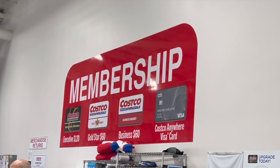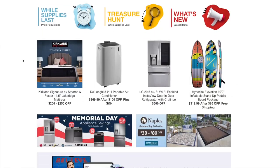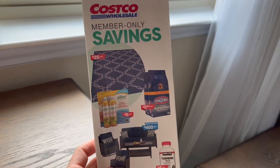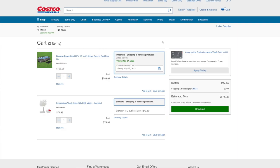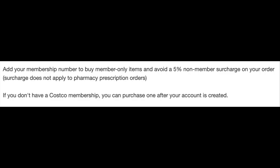The next secret is that you don't even have to buy a membership to shop at Costco. If you don't think you'll get your money's worth out of a membership, you can have a friend or family member buy you a Costco shop card — essentially just a Costco gift card — and just pay them back. You can also still shop on Costco.com without a membership, but you won't be able to get sale pricing on member savings deals and coupons, plus you'll be charged an extra 5% non-member fee on everything except pharmacy prescriptions.